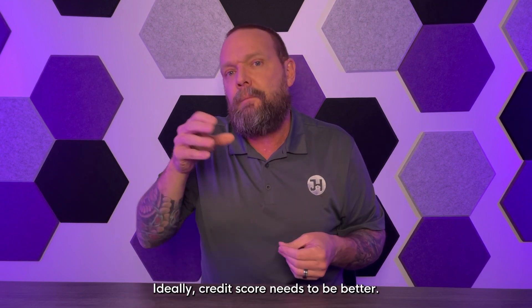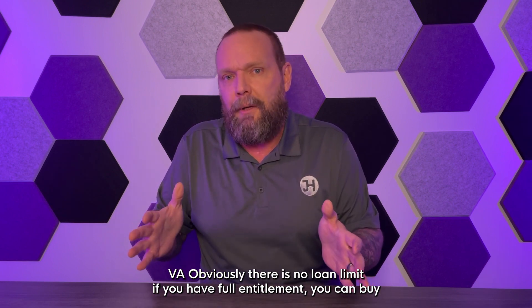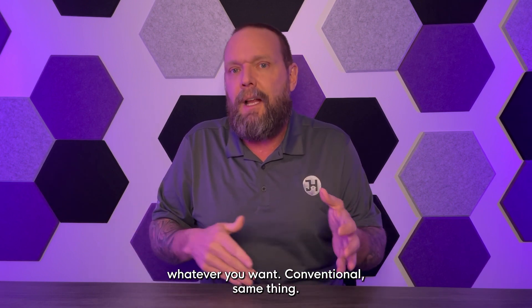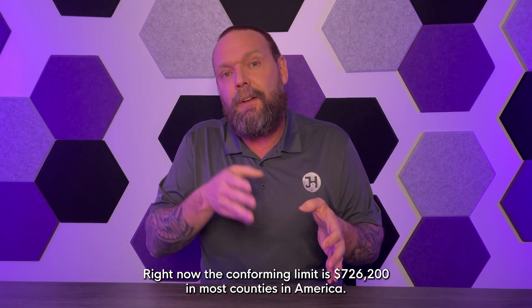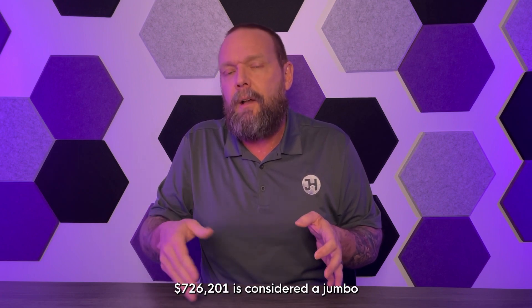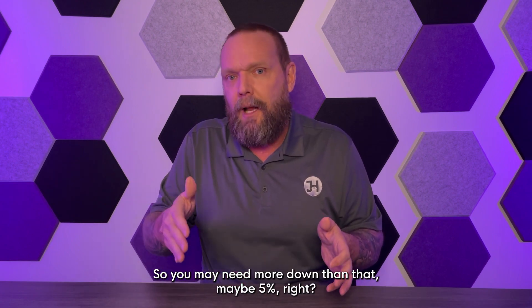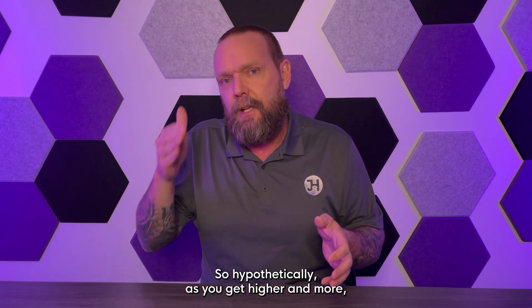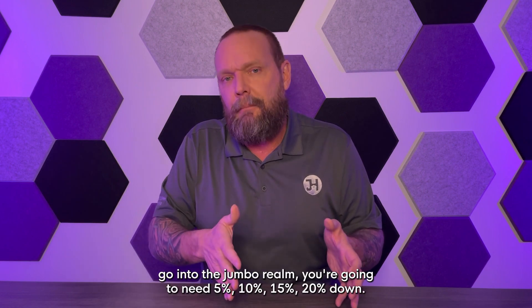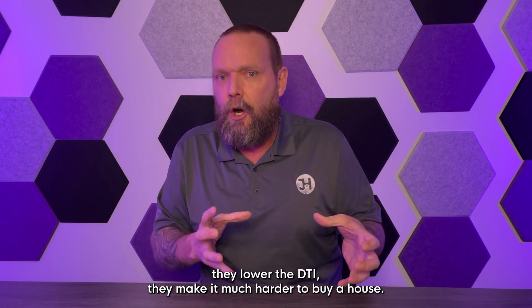Credit score needs to be better for USDA ideally. VA has no loan limit if you have full entitlement — you can buy whatever you want. For conventional, the conforming limit is $726,200 in most counties in America; $726,201 is considered a jumbo loan, or a high-balance loan depending on the county. As you go into the jumbo realm, you're going to need five, ten, fifteen, or twenty percent down, and they tighten up the parameters and lower the DTI.